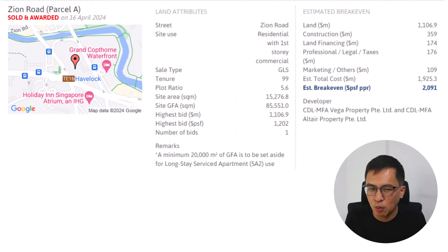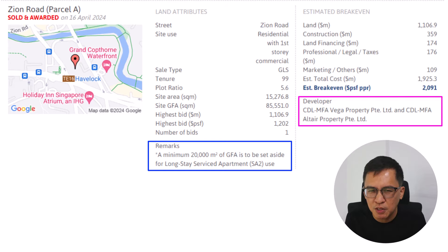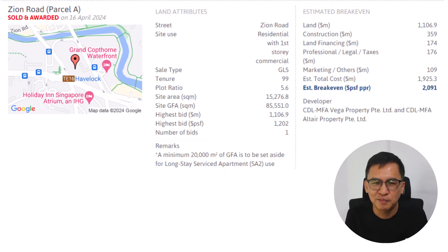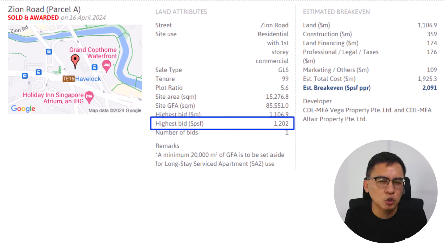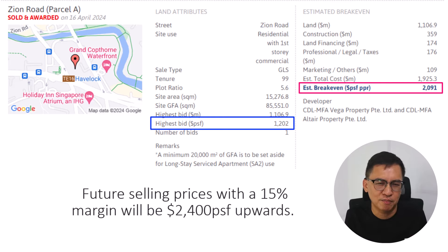There was only one sole bidder, from CDL and Partners. I'm pretty surprised URA awarded this site. Maybe it's because this is a unique GLS site that comes with an SA2 component. Moreover, it doesn't look good for the authority if they keep rejecting bids deemed too low. Coming back to the future selling price: since the land cost is 1,200 PSF PPR, the break-even cost based on HPROP is 2,091 PSF. Adding another 15% profit margin brings it to approximately 2,400 PSF.